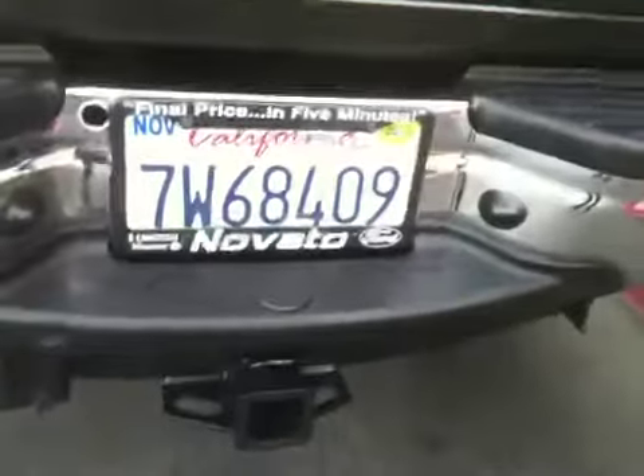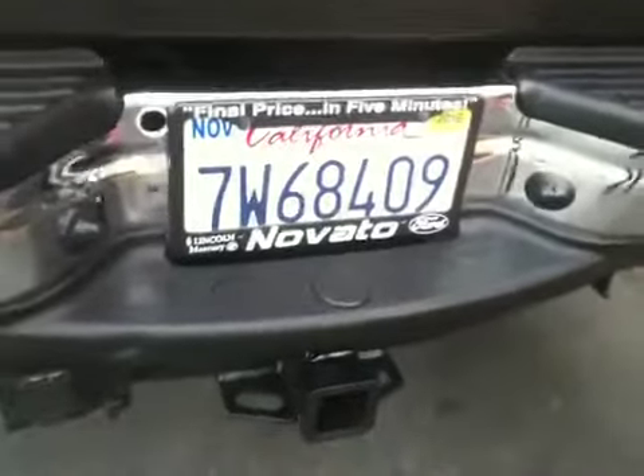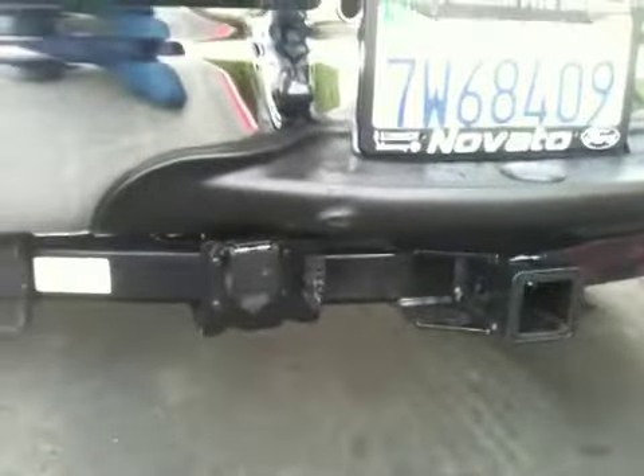26,000 itty-bitty actual factual miles. California plated — Novato Ford here in the Bay Area in California. Look at the hitch. I don't think anybody's ever put anything in there either. It's got the 7 and 4 wire connectors. There's not a ding, dent, or scratch in the bumper.